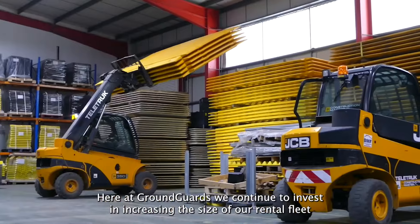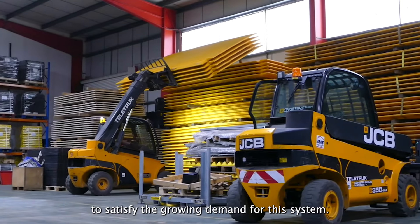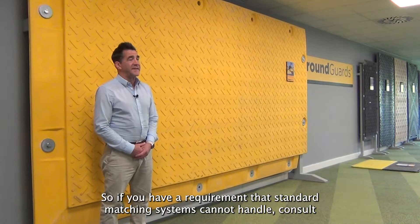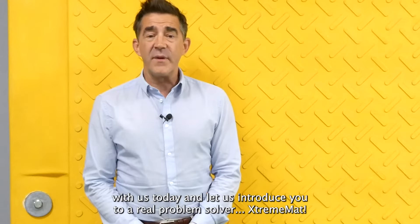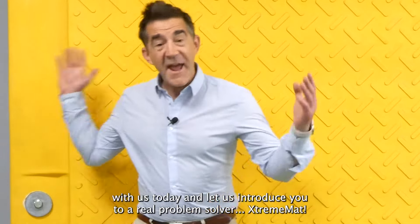Here at Ground Guards we continue to invest in increasing the size of our rental fleet to satisfy the growing demand for this system. So if you have a requirement that standard matting systems cannot handle, consult with us today and let us introduce you to a real problem solver — Xtreme Mat.